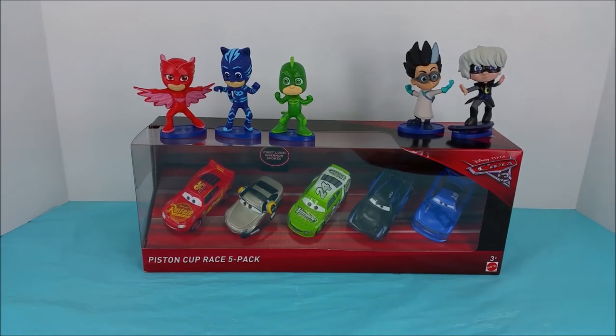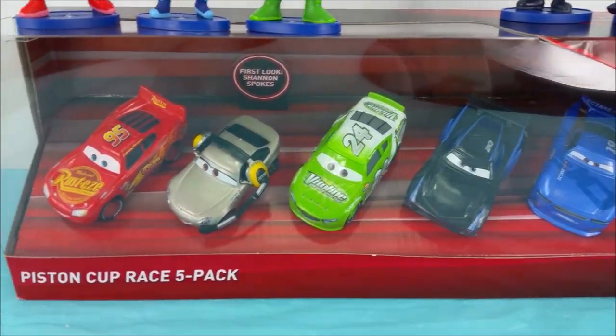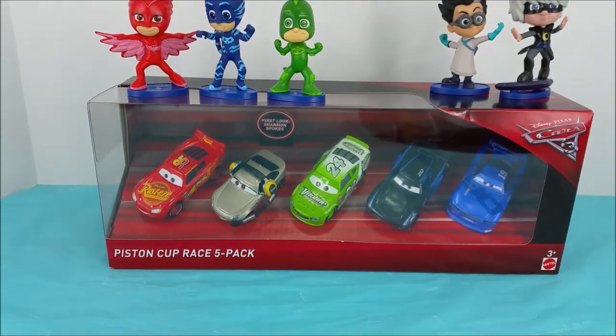Hi and welcome to Poliwag Lagoon. PJ Masks — Romeo and Luna Girl are joining me today while we open up and unbox this Piston Cup Race 5 Pack.